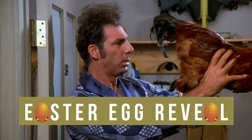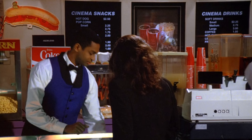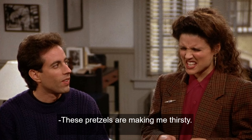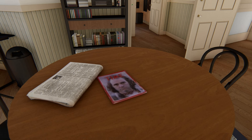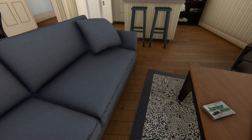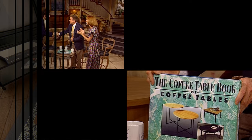Now for the Easter egg reveal. A box of Jujyfruits, like the ones Elaine took the time to buy from the concession stand after hearing her boyfriend had been in an accident — and before heading to the hospital to see him. A bag of pretzels, as in 'These pretzels are making me thirsty.' The Time magazine cover with the fugitive on the front, who George taunted at the airport and paid for later. A box of Junior Mints, like the ones Kramer was holding when one fell into the patient's abdomen on the operating table. And Kramer's coffee table book — on the coffee table, naturally.